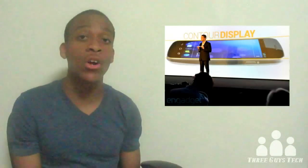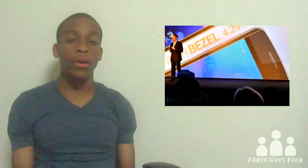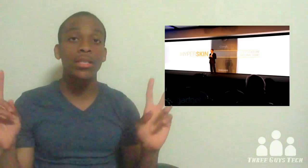Now for the design: the HSPA+ model is around 8.94 millimeters thick, while the LTE model may be just a little bit thicker. This phone has a curved contour display, just like the Nexus S, but it has a super thin bezel at just 4.29 millimeters. On the back, they introduced HyperSkin, which is basically just a soft texture. Also on the back is a 5 megapixel camera with 1080p video recording at 30 frames per second and zero shutter lag, plus a 1.3 megapixel front-facing camera for video calling.